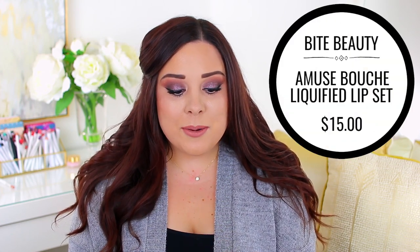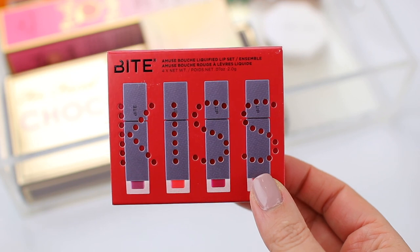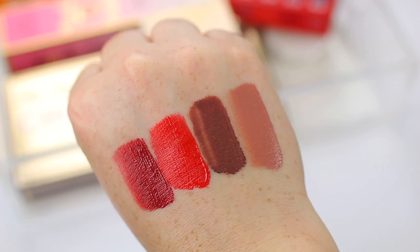I also got the Bite Beauty Amuse Bouche Liquified Lip Set. This was a holiday set that went on sale, so I decided to grab it. I've been wanting to try their liquid lips for a while — I think they're more of like a pigmented gloss rather than a matte liquid lipstick, and I've been the biggest fan of glosses lately. The fact that I could get four mini sizes for less than what one full size costs, I jumped on it. It comes with a light nude pink, a darker nude, a pretty orangey red, and a red raspberry color. So now I can try out four colors, see if I like the formula, and decide if I need to buy the full size. These are so cute — I've been all about mini products lately.